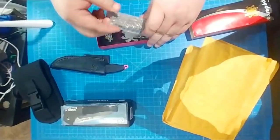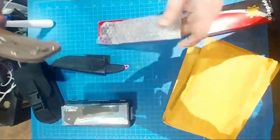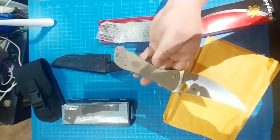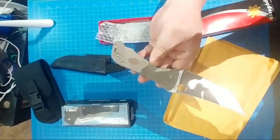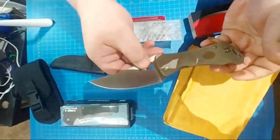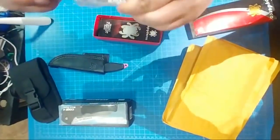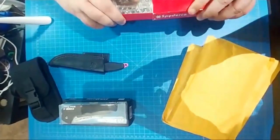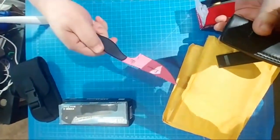A few knives to sell here. This is the Spyderco 100 Pacer — been trying to sell this one. It's like new in box. We're gonna do $170 on this. Friends and family PayPal. I think they're about $230–$240 if you go to Blade HQ or something, so $170 on that.